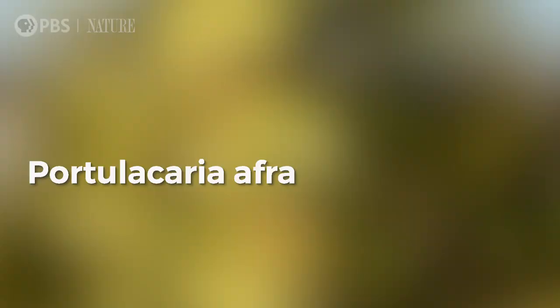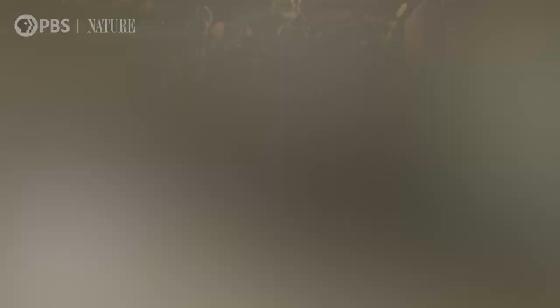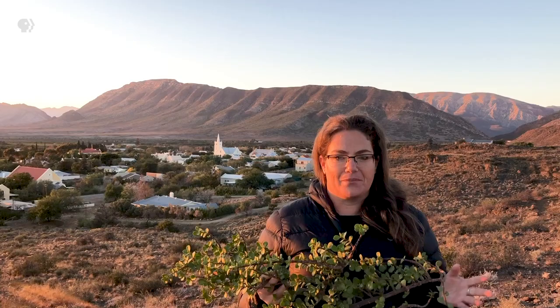It's called Speckboom — here it is — or Portulacaria afra. In Afrikaans, which is spoken in these parts, it translates literally into 'bacon bush', which is ridiculous because it has nothing to do with bacon at all. What is amazing about this plant though is that it has become the charismatic ambassador for an entire social media phenomenon, and many people believe it to be able to fight climate change like a heavyweight boxer.